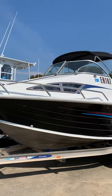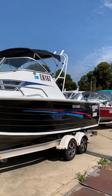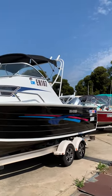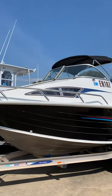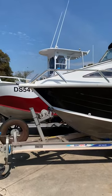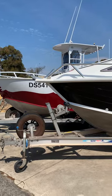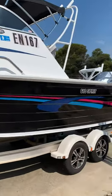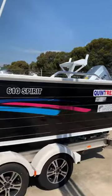So this is a Quintrek 6.1 Spirit. It's a big boat, heaps of space, big caddy cab, really nice setup, full aluminium trailer. It's a 2012 model.